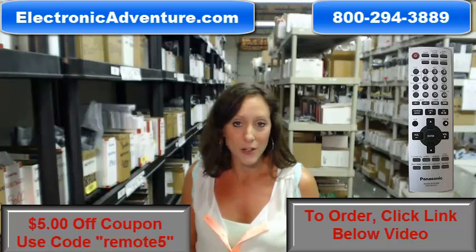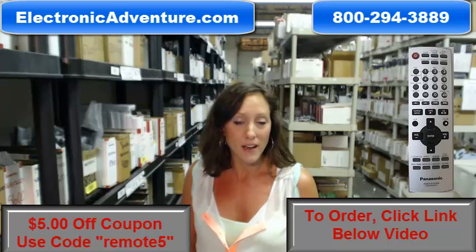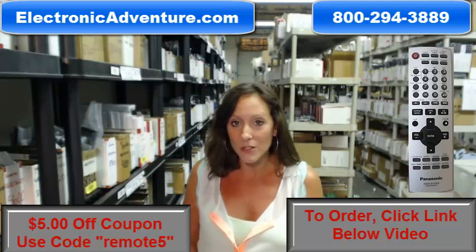So go ahead and purchase this remote control today, or anything else we stock here at ElectronicAdventure.com, and save some money. You can save $5 off your total purchase by entering the coupon code REMOTE5 at checkout.